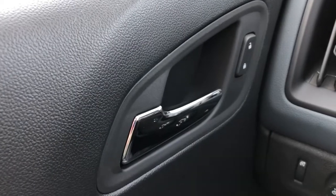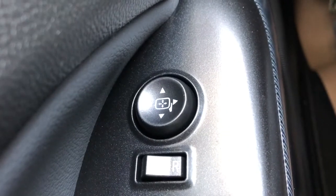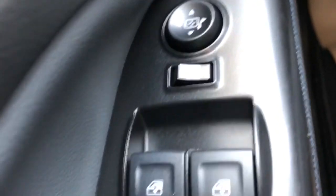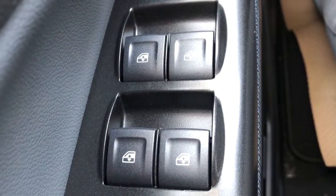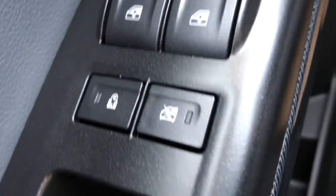Now to the front of the Colorado, we can see we have our chrome door handle. Just beyond our door handle, we have our door locks. Moving down to the door panel itself, we have our power outside mirrors, all of our powered window controls, as well as our window locks and door locks, and additional storage.